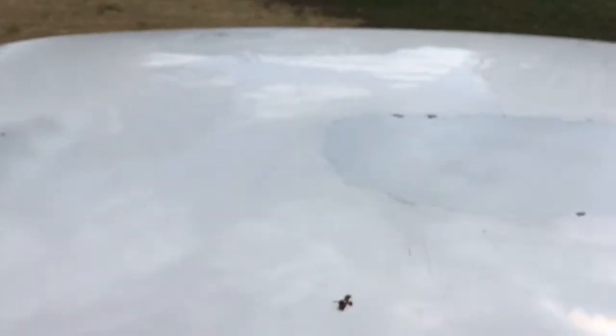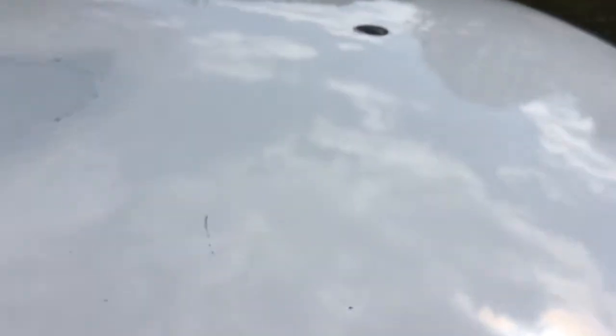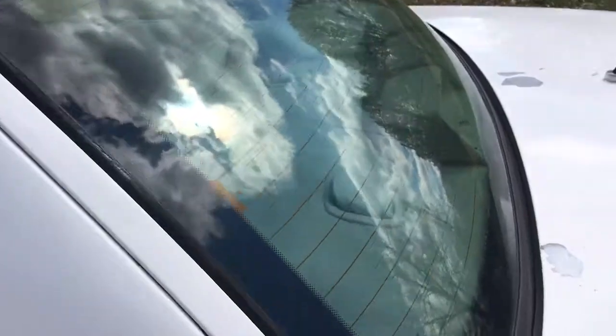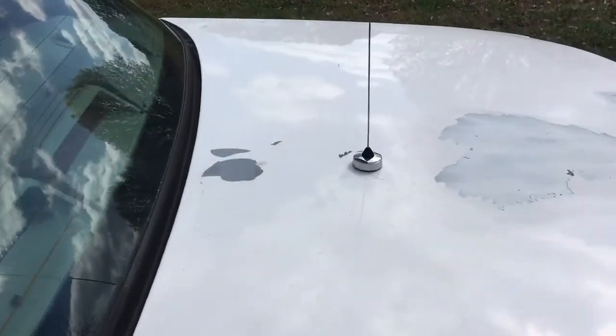You can tell right here where it did have a light bar at one time. This is the roof of the car. They had a little antenna there but they covered it up. There's still an antenna there — it's unhooked.